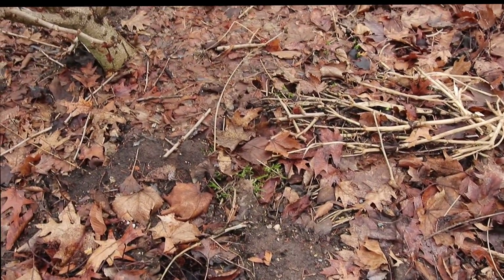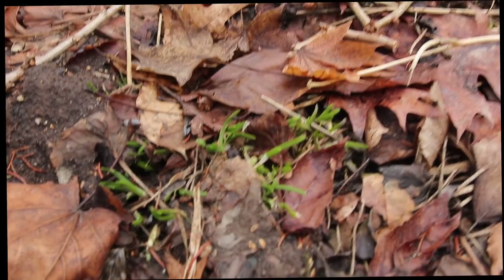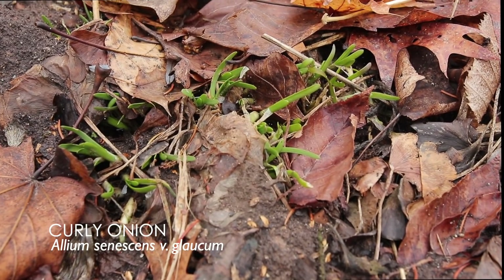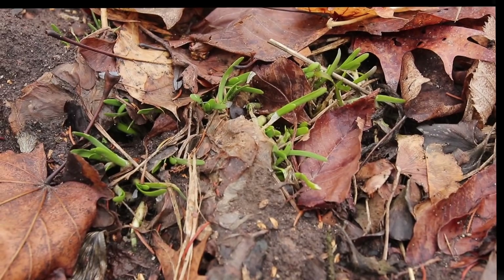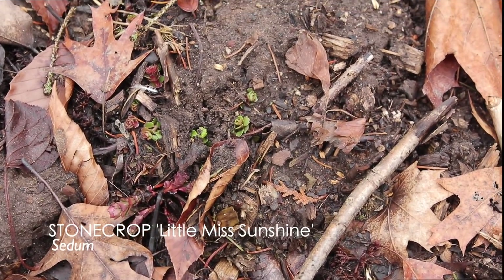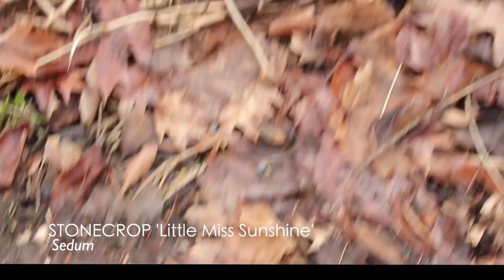Over here there are a couple of interesting things. You see these little sprouts coming up — these are all from Curling Onion, or I think it's also called Pink Nodding Onion. It's an allium, great ground cover. Right next to it is a ground cover sedum; I think this is called Miss Sunshine. Really nice little front-of-border plant.